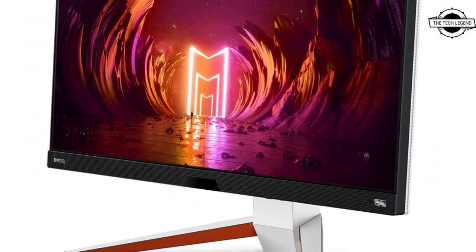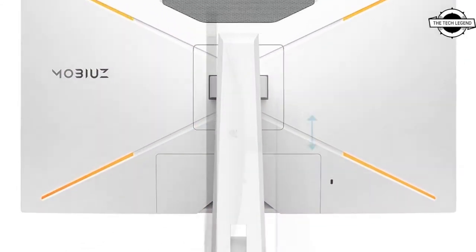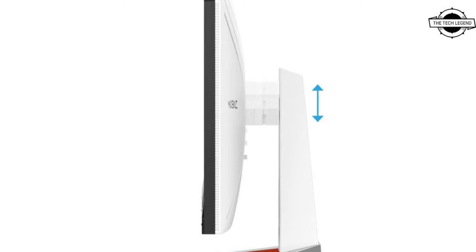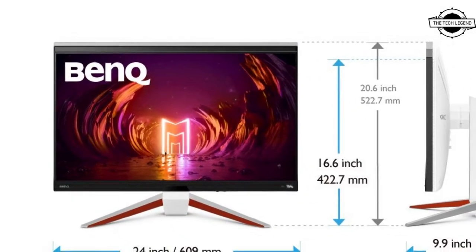BenQ has introduced the 27-inch 4K Liquid Crystal Display EX2710U from the gaming brand MobiU Series, which offers a refresh rate of 144Hz and a response speed of 1ms.